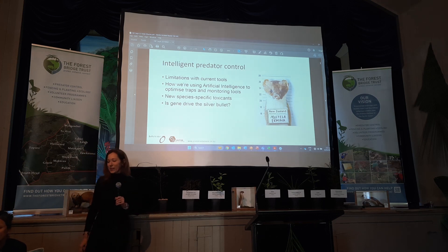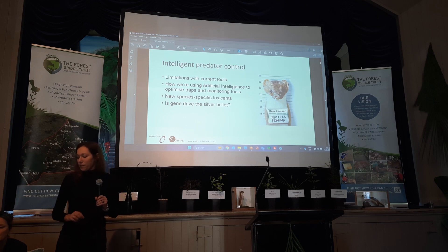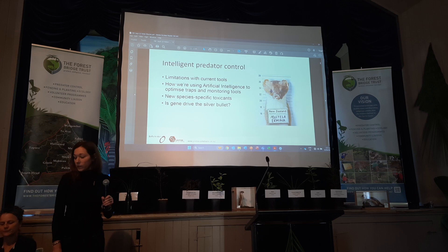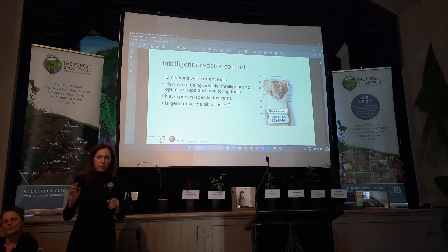What I'd like to talk about today is a brief background on some of the issues with current control tools. I'm going to talk about a lot of work we're now doing in AI — using artificial intelligence in pest control and the new tools we're developing. I'm also going to touch briefly on some of the work on new species-specific toxicants — new toxins that are likely to come out in the immediate future.